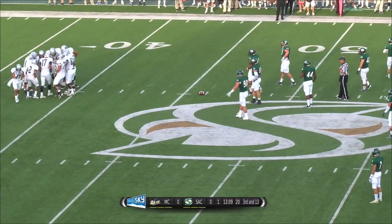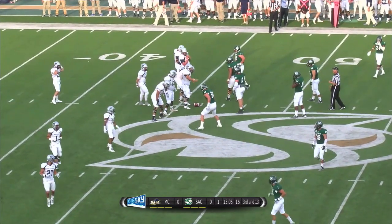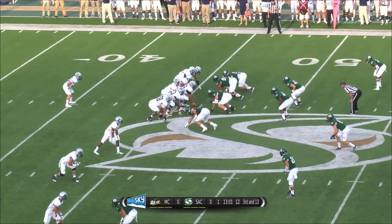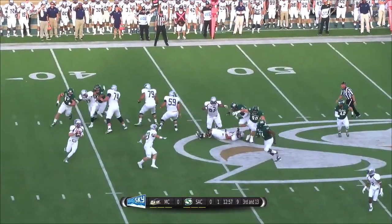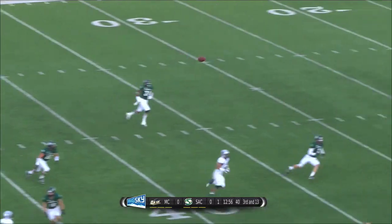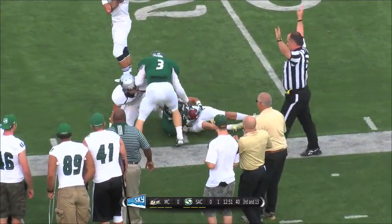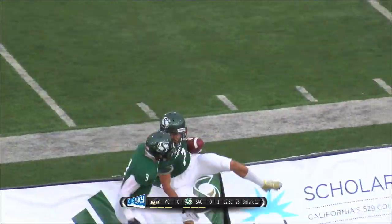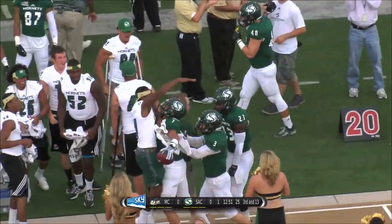Third and 13. Menlo's converted 39% of their third downs. They'll overload the near side — trips right, three receivers. Hornets in their standard 4-2-5 defense on third and long. Dodson rolling to his right, backside coming. They lob downfield into coverage. It's intercepted by Josh Armstrong. He may have guided the receiver out of bounds — the referee threw his hat, indicating the receiver was out of bounds — but Armstrong will get credit for the turnover and the interception.